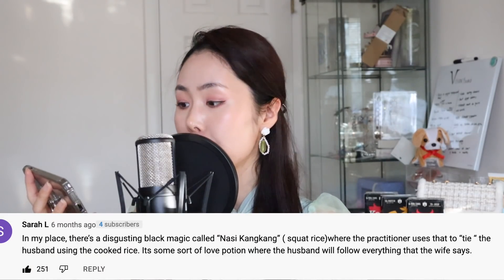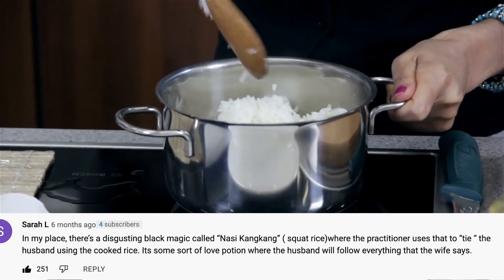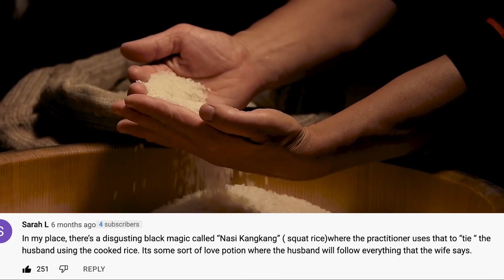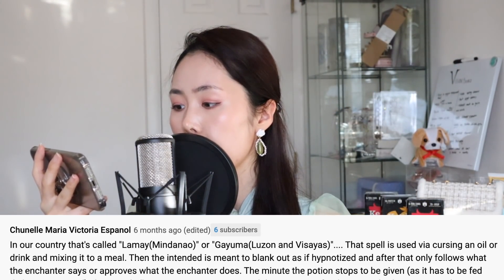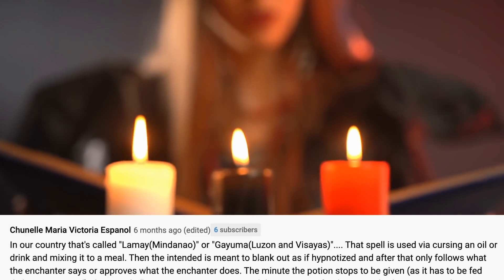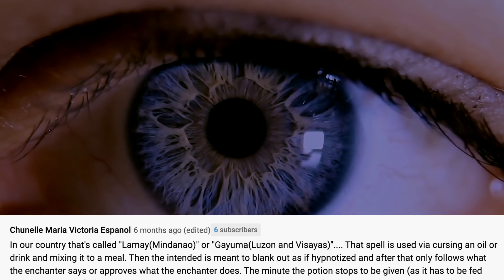We're talking about cursing food. Apparently this is a way to do a love spell into someone's food and make them fall in love with you. This is a crazy story. Sarah L says: "In my place, there's a disgusting black magic called nasi kankang, or squat rice, where the practitioner uses it to tie the husband using cooked rice — a sort of love potion where the husband will follow everything the wife says." And Chanelle commented: "In our country that's called lame or guayuma — that spell is used via cursing oil or drink and mixing it into a meal. The intent is meant to blank out, as if to hypnotize."